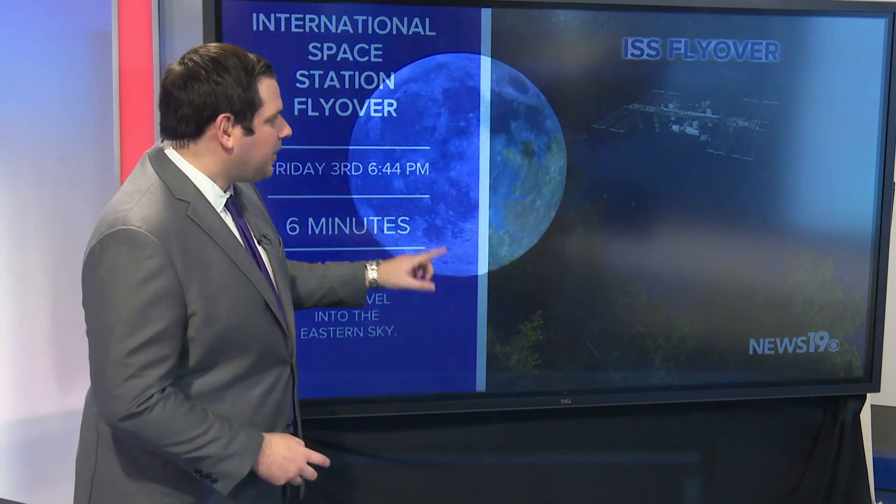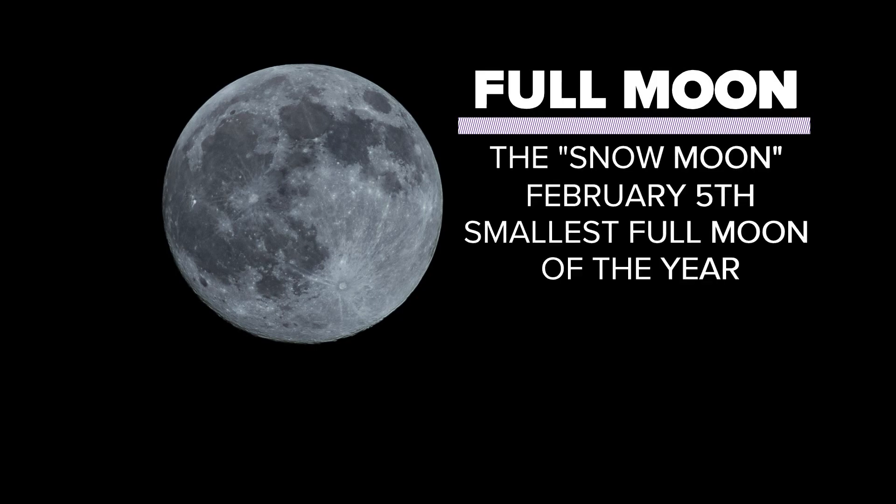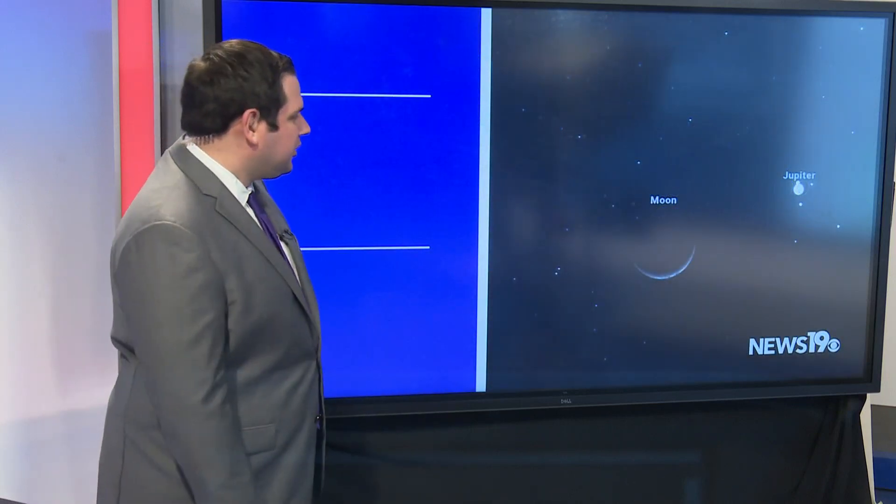As we go a little bit later in the month, on the fifth, we have the full moon for the month, known as the Snow Moon. It's actually going to be the smallest moon of the year, appearing about 7% smaller than average, but still definitely worth taking a look at as we go towards that part of the month.